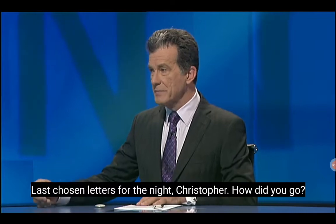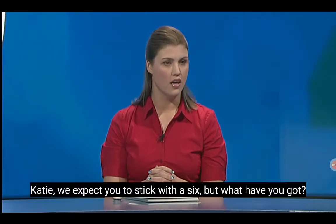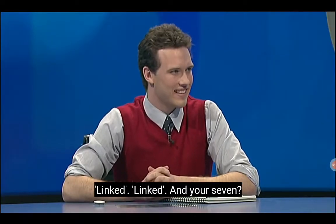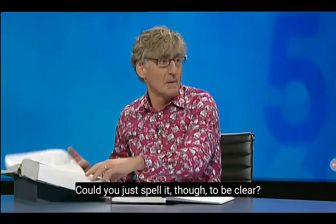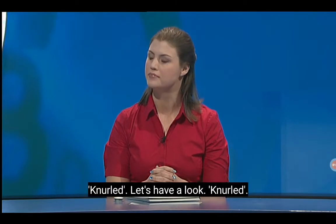Last chosen letters for the night, Christopher. How did you go? I'll stick with a six, Richard. Katie, we expect you to stick with a six, but what have you got? One better — seven! Well done. Let's have yours first, Christopher. Linked. And your seven? Knurled — silent K. Knurled, with a silent K, David. Could you just spell it? K-N-U-R-L-E-D.